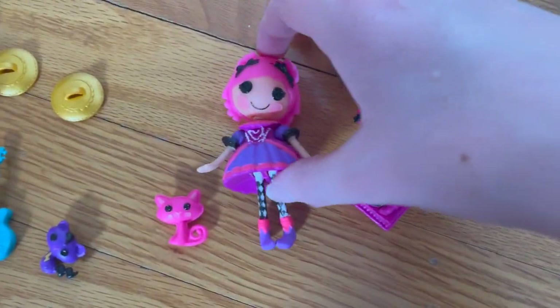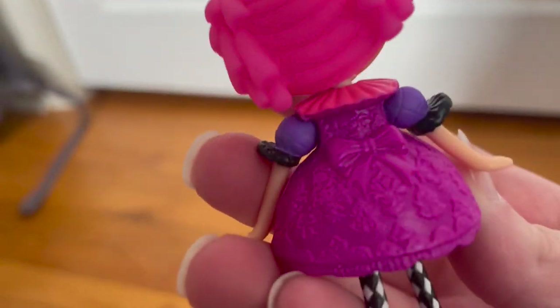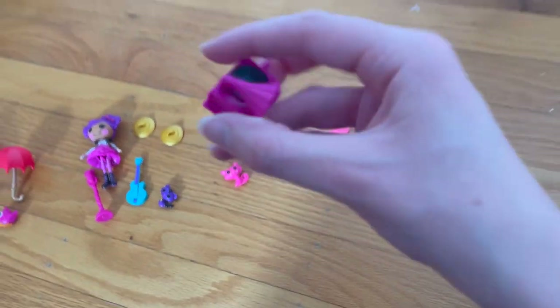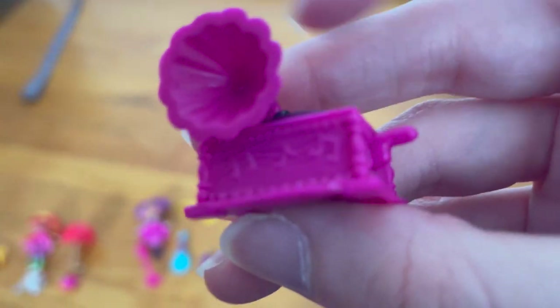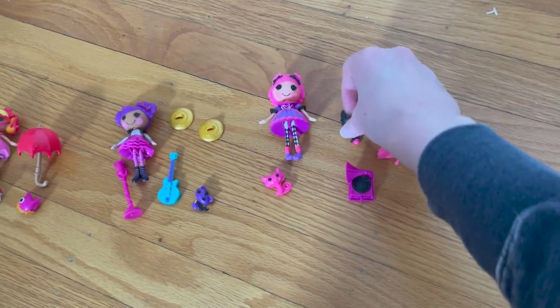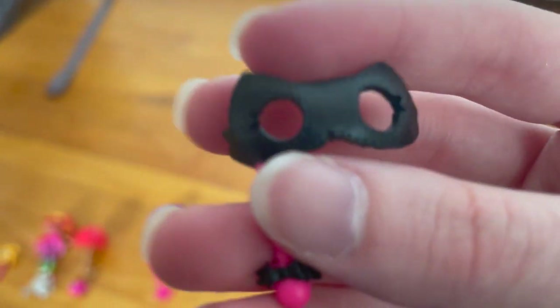Next up is Confetti Carnival. This is what she looks like from the front and the back. Here is her pet pink cat. She comes with a magenta music box, her mask that you can put on her face, and a pink fan.